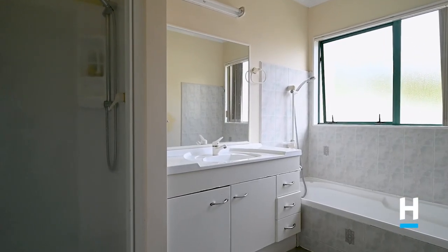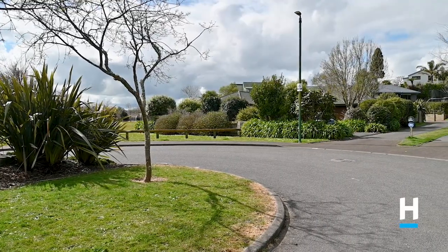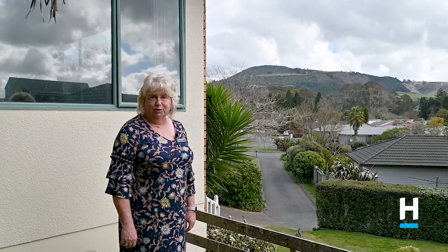Good street appeal with plenty of off-street parking, set in the corner of the cul-de-sac. Just a few minutes' drive to Rotorua city centre and close to all other amenities, this property has so much potential. Call me today — Chris O'Donoghue, Harcourts Rotorua.